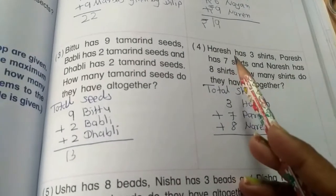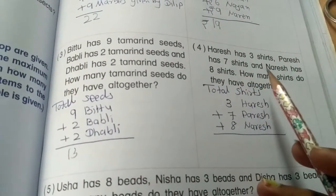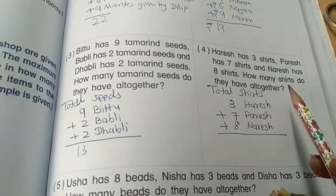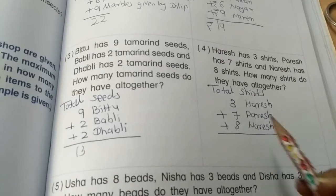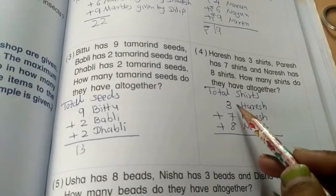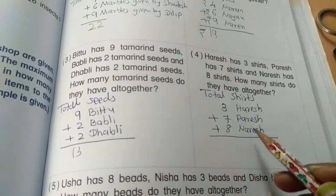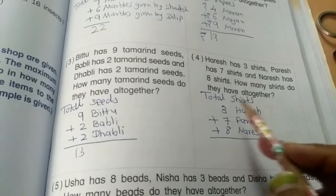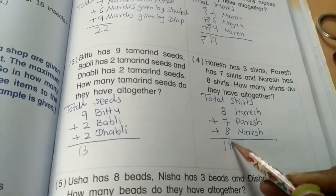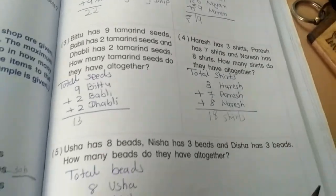Problem 4: Harish has 3 shirts, Paresh has 7 shirts, and Naresh has 8 shirts. How many shirts do they have altogether? 3 plus 7 is 10, and 10 plus 8 is 18 shirts.